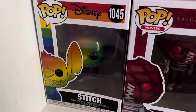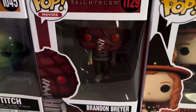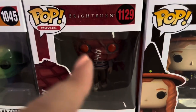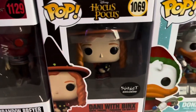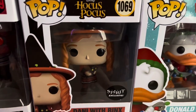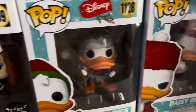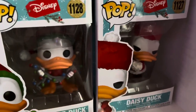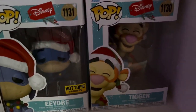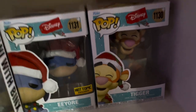In the next row, we have the Rainbow Stitch and Brandon Breyer from Brightburn — a really good but kind of weird movie. We have Danny with Binks from Spirit Halloween, exclusive to Spirit Halloween, which I absolutely love. Then I have Donald Duck and Daisy Duck from the new Christmas line from this year, as well as Eeyore — a Hot Topic exclusive — and Tigger, also from this year's line. I do have the whole set.